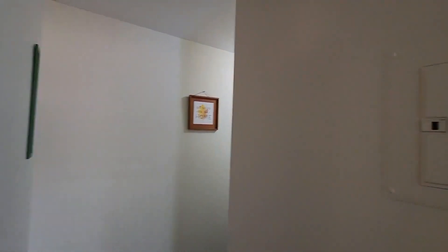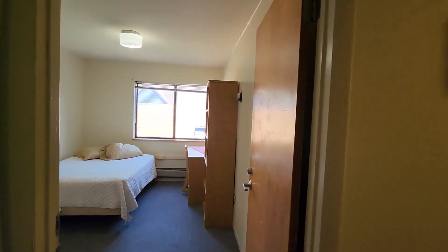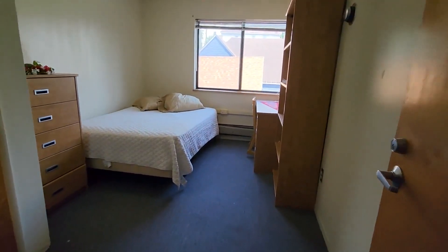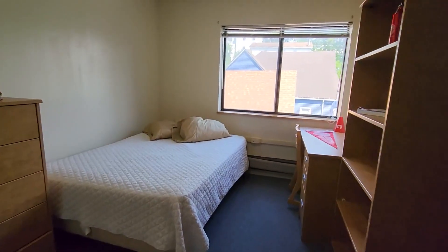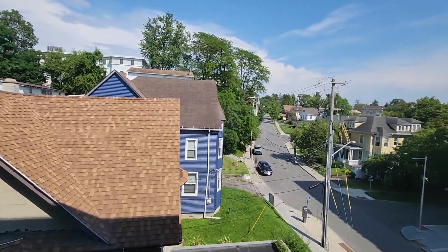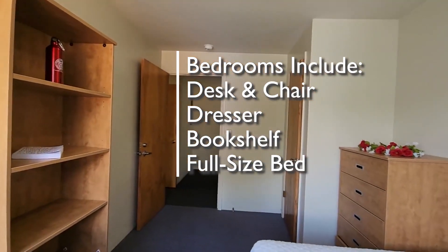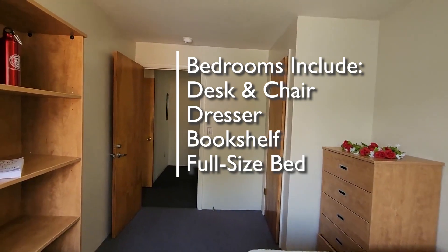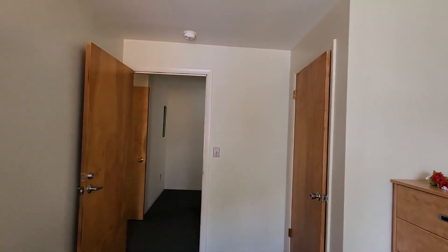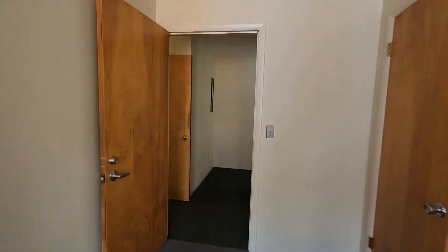Now let's see the bedrooms. Bedrooms one and two are next to each other on the east side of the apartment. Going into bedroom one, you'll see there's a lot of floor space — rooms one and two are slightly larger in footprint than the other two rooms. We can see out the window here with that nice bright east view up Dryden Road. Each bedroom has the same furnishings: a desk and chair, a dresser, a bookshelf, and a full-size bed. There's a closet on the wall and a bit more floor space, making this one a little larger than the other two rooms.